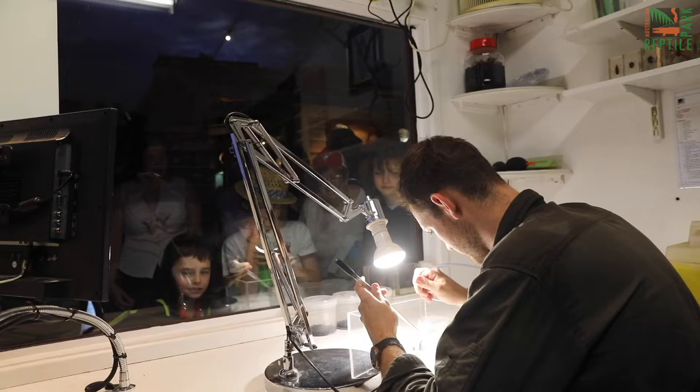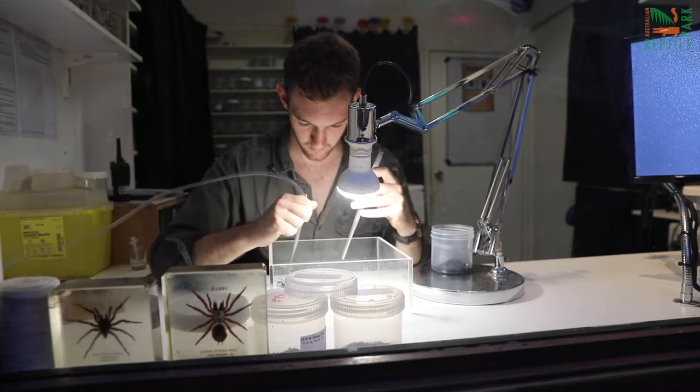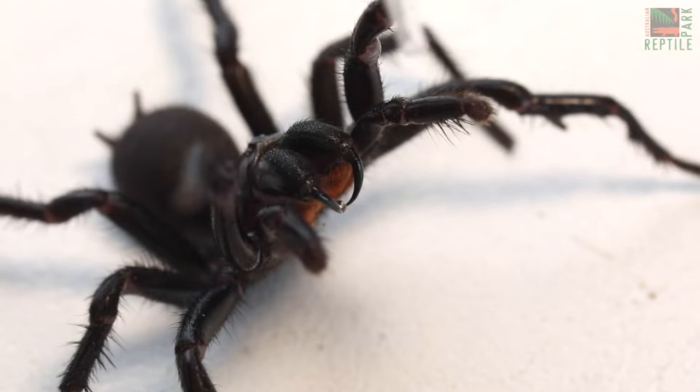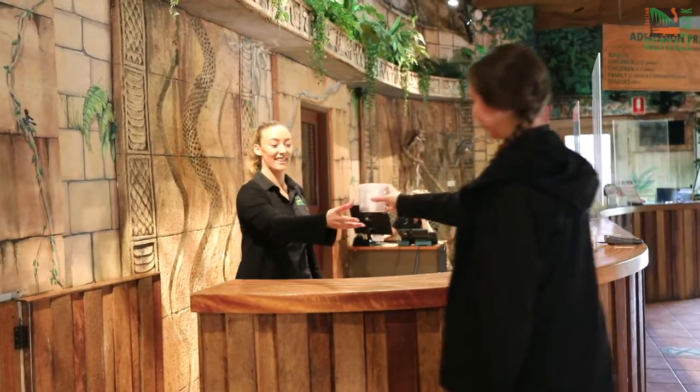But encountering a funnelweb spider isn't always a bad thing. It's a perfect opportunity for you to help the Australian Reptile Park save lives with our Funnelweb Venom Program. The Australian Reptile Park is the only place in the country that extracts venom from funnelweb spiders for the production of life-saving anti-venom, and we rely solely on the public for spider donations.